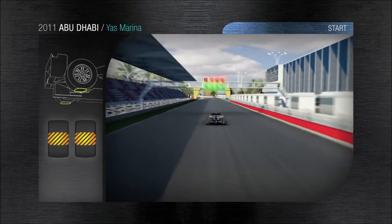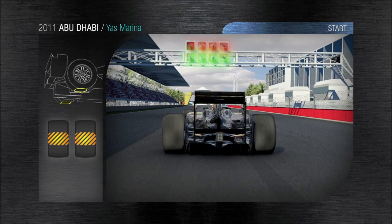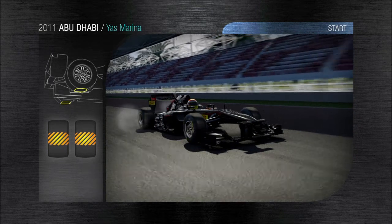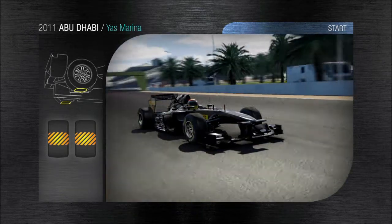Abu Dhabi: 55 laps making a total race distance of 305 km. The asphalt temperatures are very high, a factor that has an important influence on the tyres and their performance.